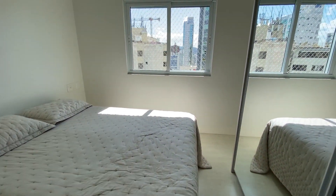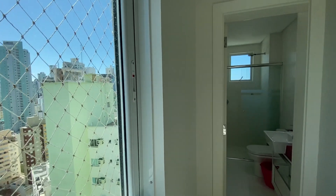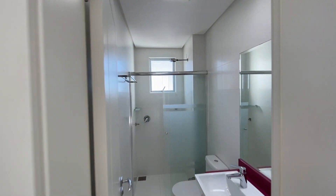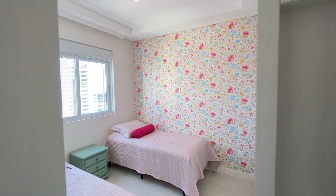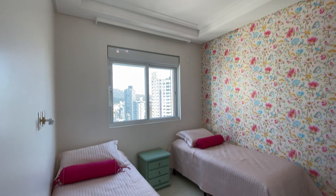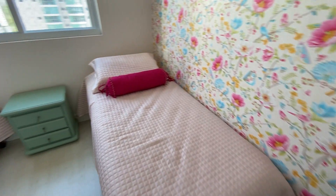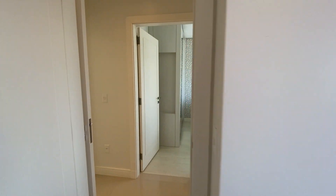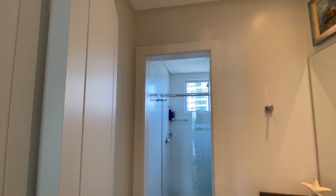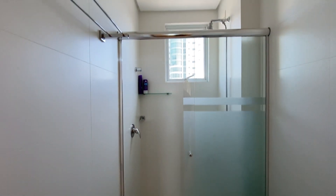Segunda suíte, aqui com bastante sol também. Esse apartamento é um ponto positivo: bem ensolarado. O banheiro dessa suíte. E agora nós temos aqui duas Demi-Suites. Elas fazem uso compartilhado de um banheiro. Piso laminado de madeira nos quartos. Aqui a gente tem o banheiro com lavabo e aqui a área de banho.